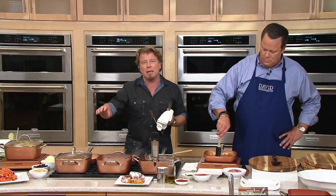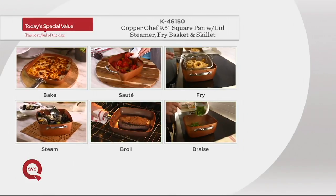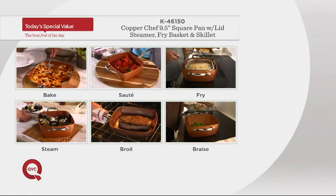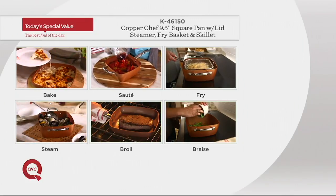We're going to do everything from frying, to sautéing, to searing, to baking, to roasting, to casserole. We're going to steam — you name it: bake, sauté, fry, steam, broil, braise. That's a nice way to see all the different techniques you can do with this system. On top of that, we give you a great lid and we give you the CeramaTech nonstick coating.